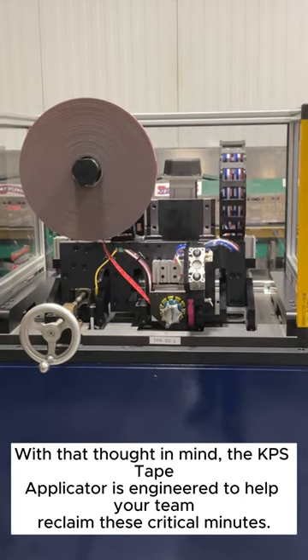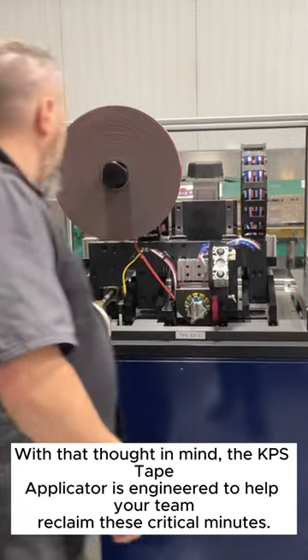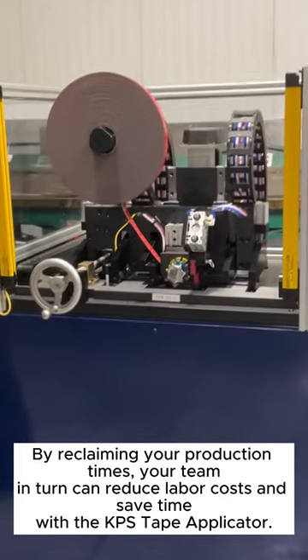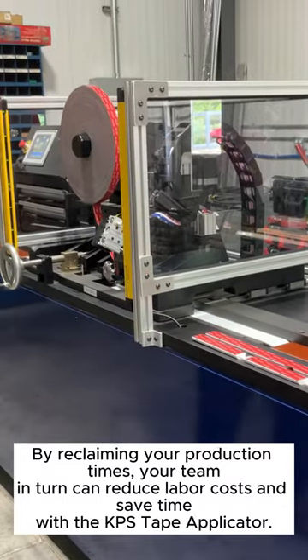With that thought in mind, the KPS Tape Applicator is engineered to help your team reclaim these critical minutes. By reclaiming your production times, your team in turn can reduce labor costs and save time with the KPS Tape Applicator.